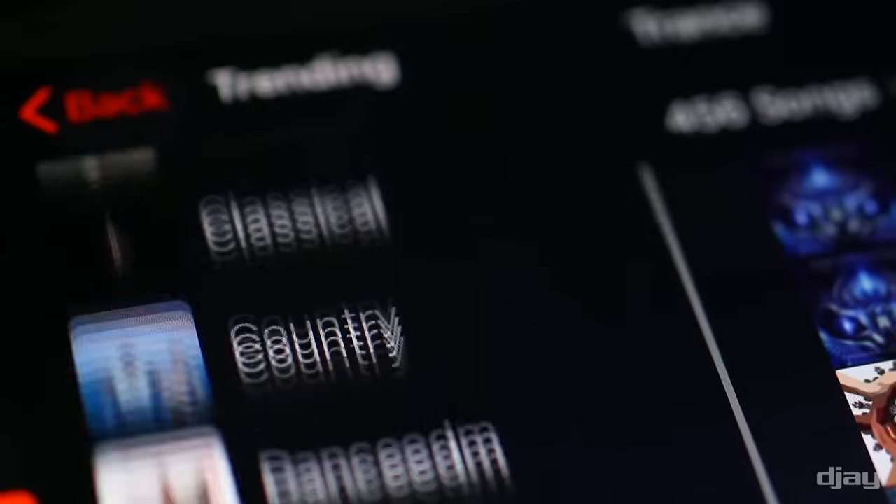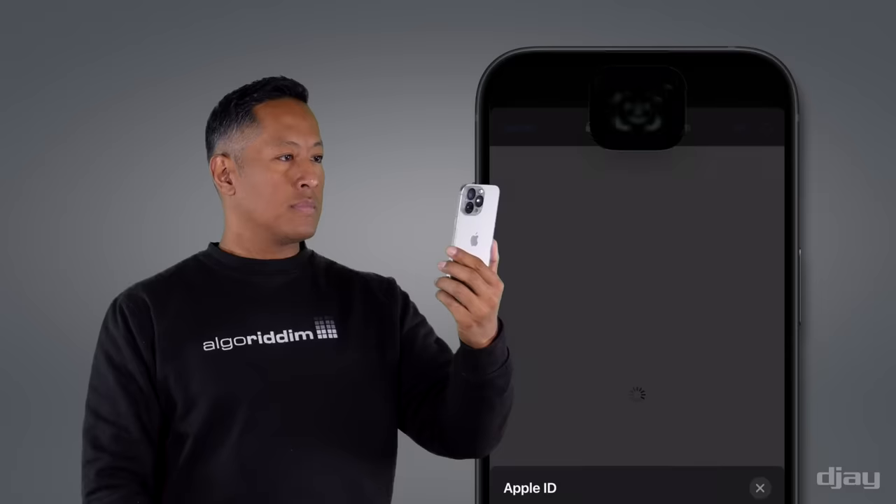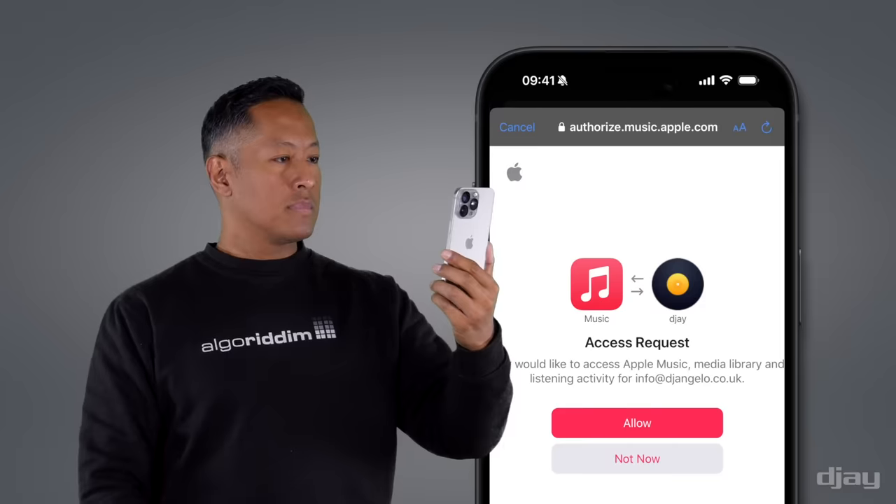Mac, Windows, Android, and the Vision Pro. This means that you can now connect your Apple Music account within DJ, which for example can be done via Touch ID or Face ID completely effortlessly.